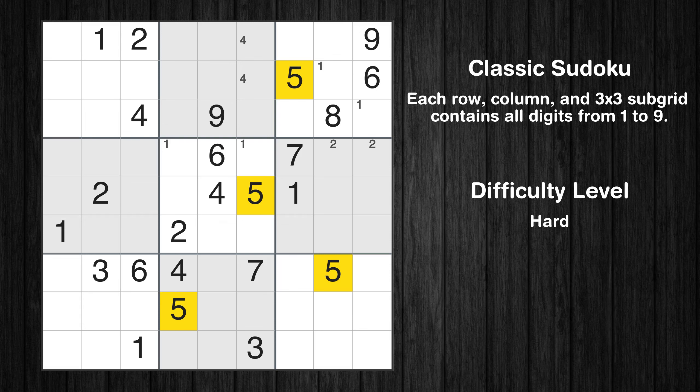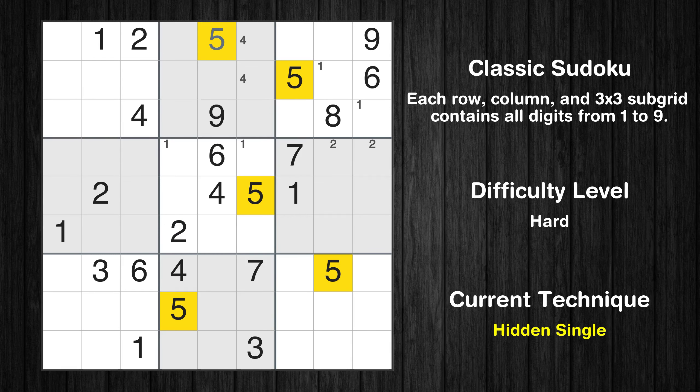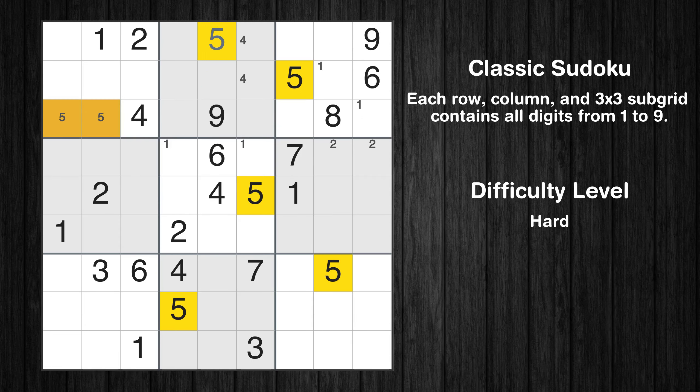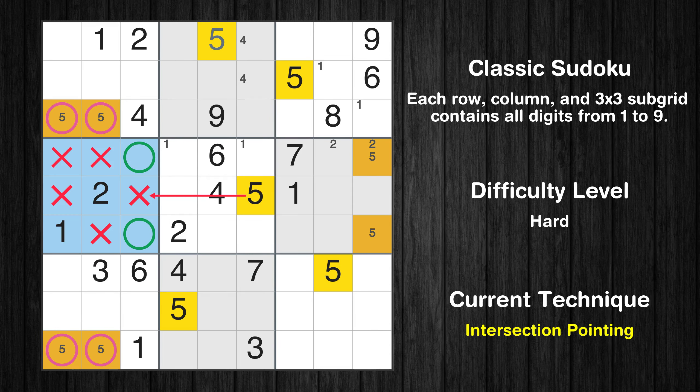Let's move to number 5. In the second block, the number 5 can be directly placed. Only two positions left in the first box where value 5 can be placed. Only two positions left in the sixth box where value 5 can be placed. Only two positions left in the seventh box where value 5 can be placed. Only two positions left in the fourth box where value 5 can be placed.